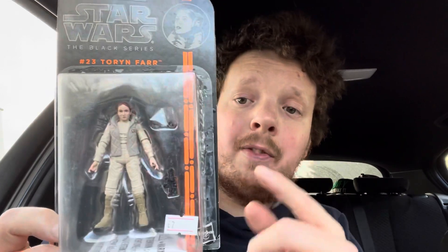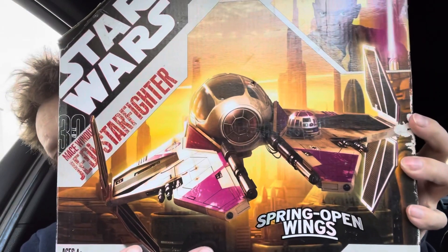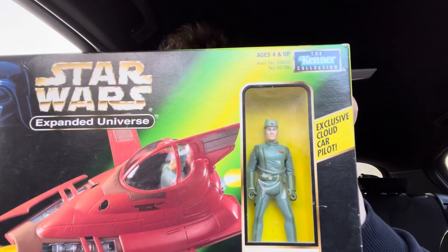Also got Toryn Farr from the 3.75 Black Series — actually one of the Rebel Commanders, Princess Leia's boost, to go with the Jabba's playset display. We've got the Mace Windu Starfighter — the box is a bit battered but I checked inside and everything's still there. And finally we have the expanded universe Cloud Car, pretty much brand new, still comes with the Cloud Car Pilot figure inside.